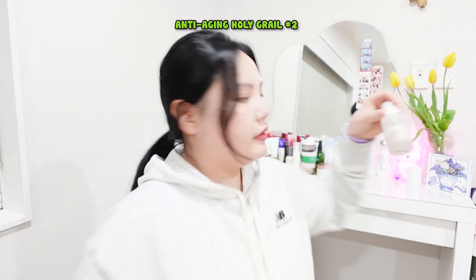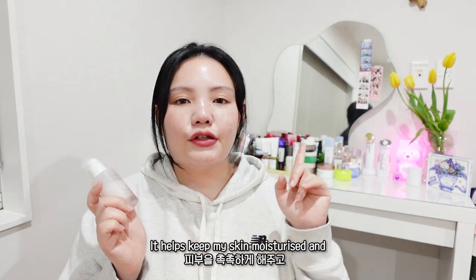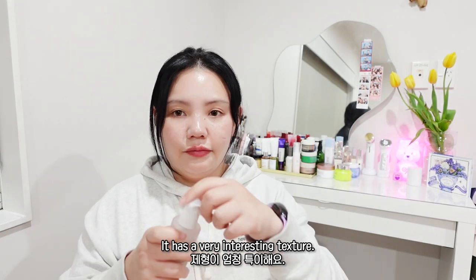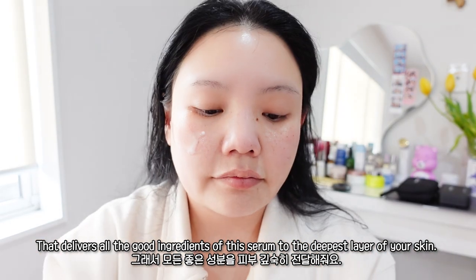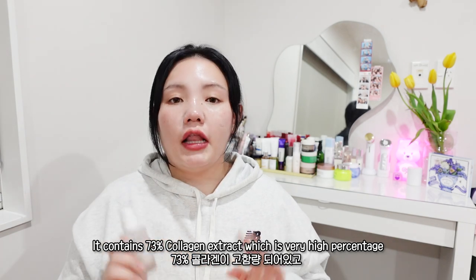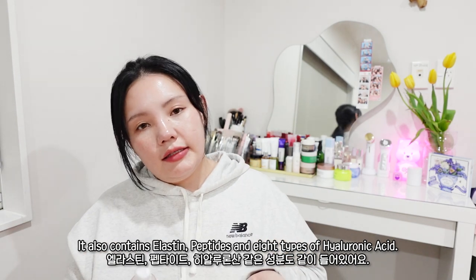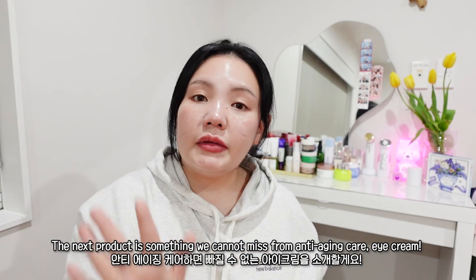My anti-aging holy grail product number two is No:HWA 0.4 Collagen 73 Pudding Serum. This is my current holy grail because it helps keep my skin moisturized and seals all the hydration in for the day. After using this serum I don't feel any tightening. It has a very interesting shape-molding texture that adheres and sticks to your skin really well, delivering all the good ingredients to the deepest layer. It's not slimy at all and penetrates straight away without any residue. It contains 73% collagen extract — a very high percentage — including ultra-low molecular collagen that can penetrate deep into the skin. It also contains elastin peptides and eight kinds of hyaluronic acid, so this little bottle is truly designed for anti-aging care.